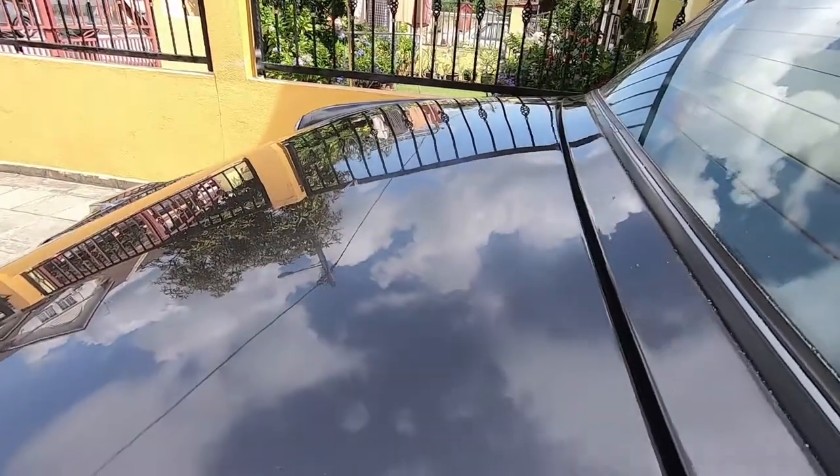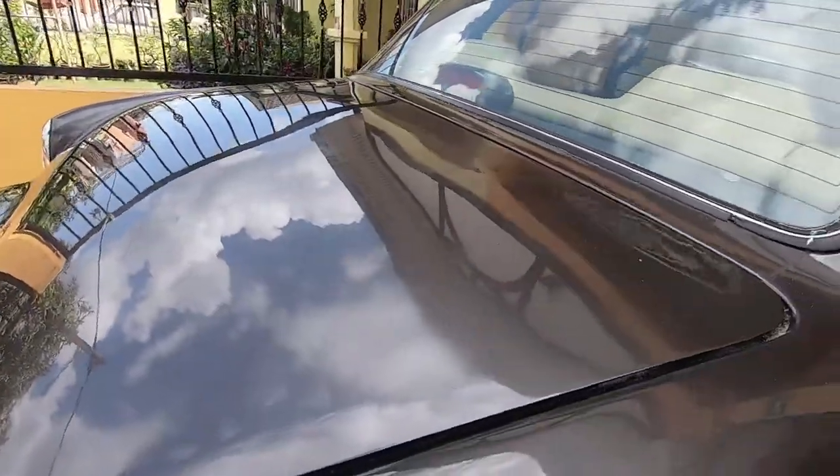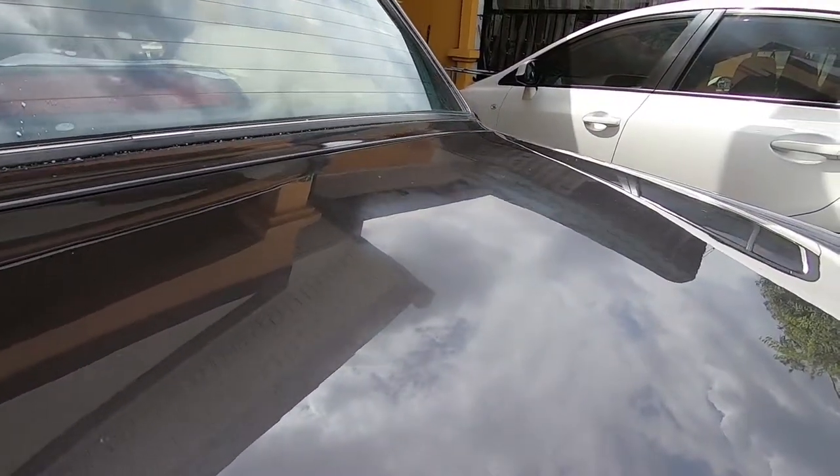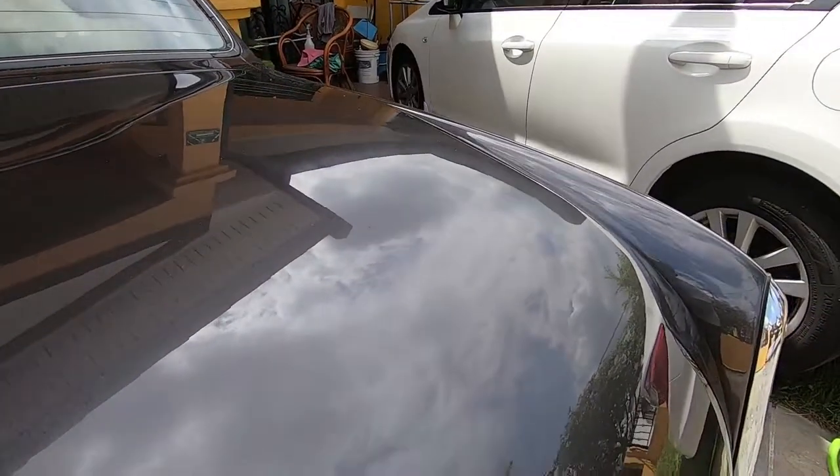I can obviously see that the paint is fading — just check it out. On one side it's already faded, and on the other side, as I mentioned in the previous video, there is one section where no matter what I did, the scratches and oxidation just don't come out, which is here.